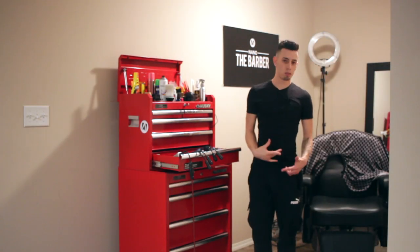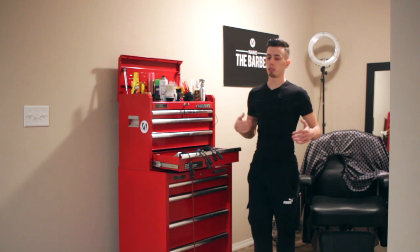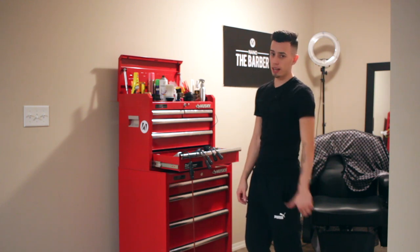What's going on everybody? This is Nano the Barber from Nano TV. My Instagram is nanobarbershop, my Twitter is codesv1. Let's get straight into the video. Today I'm going to be talking about what clippers do I use on a daily basis.